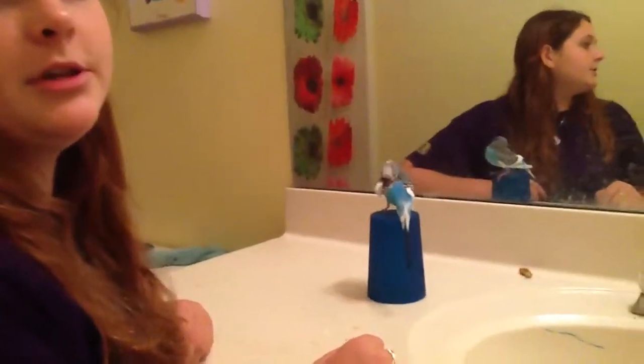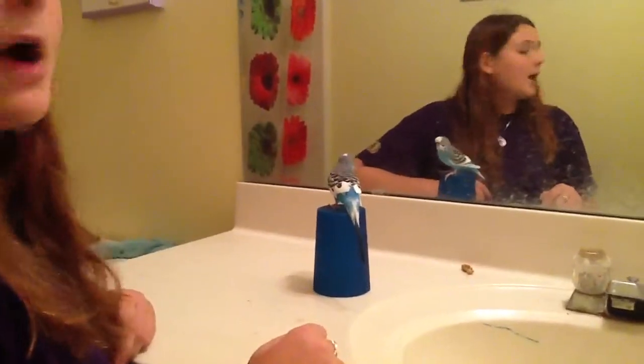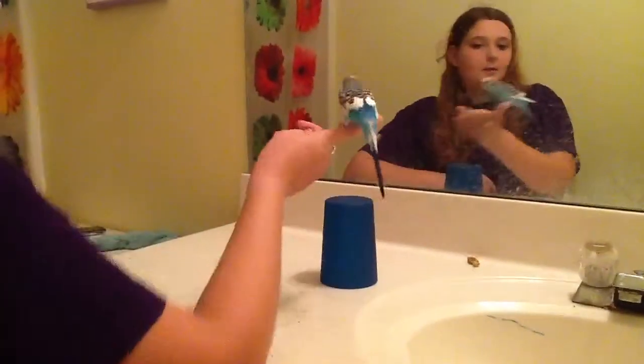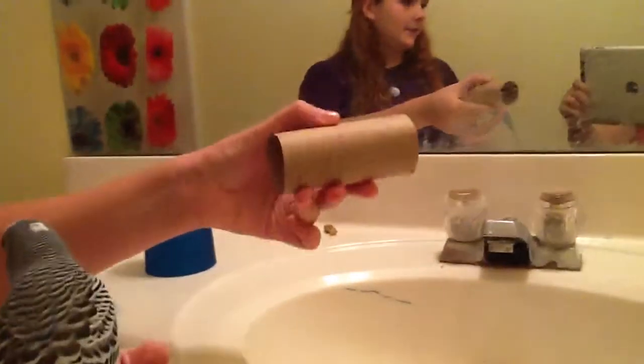Hi YouTube, it's MiaWolf222, and today I'm going to show you how to get your budgie to go through a toilet paper roll, or a hoop, like this.